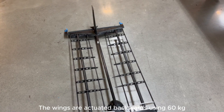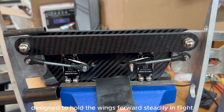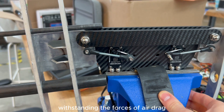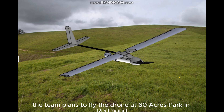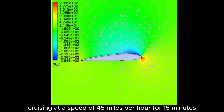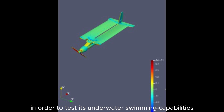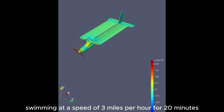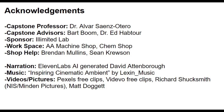The wings are actuated backwards using 60 kilogram-centimeter servos and RC linkage arms designed to hold the wings forward steadily in flight, withstanding the forces of air drag. Once manufacturing has been completed, the team plans to fly the drone at 60 Acres Park in Redmond, cruising at a speed of 45 miles per hour for 15 minutes. The team then plans on bringing their drone to Lake Washington to test its underwater swimming capabilities, swimming at a speed of 3 miles per hour for 20 minutes. This drone will provide a useful test bench for researchers in the area's limited lab.